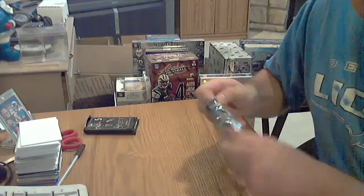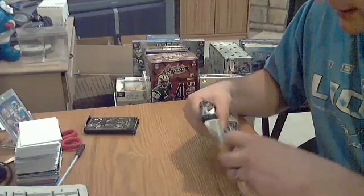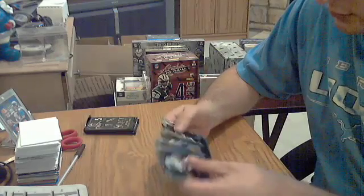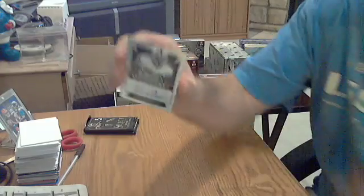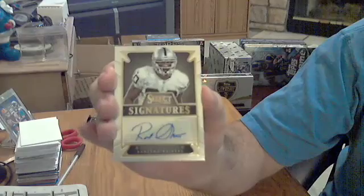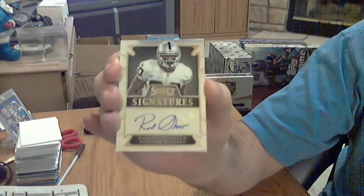Pack number three. Still looking for two more hits. And here's auto number two — just the hit, for the Raiders. Rod Streeter, not numbered. Rod Streeter auto for the Raiders, not numbered.